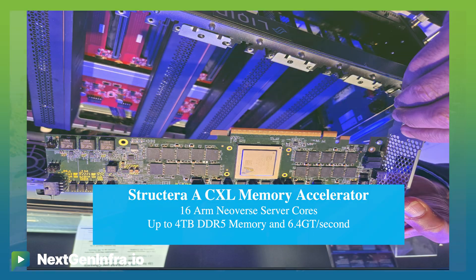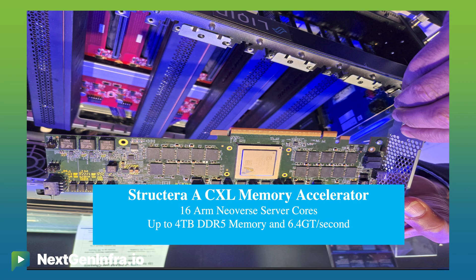Structera A has 16 DRAM ARM core processors embedded inside the CXL controller, giving 200 gigabyte memory bandwidth for deep learning, recommendation engine models, in-memory database, and inference workloads.